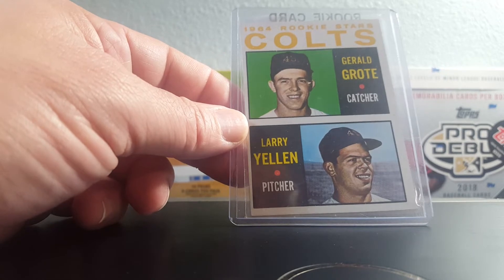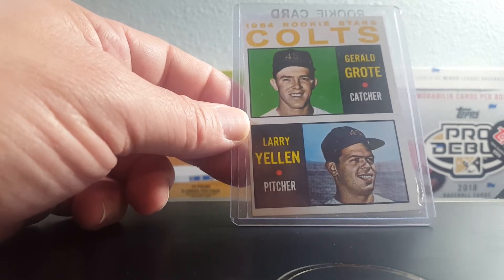1964 Topps Rookie Stars Colt 45s — I needed this from my master set.